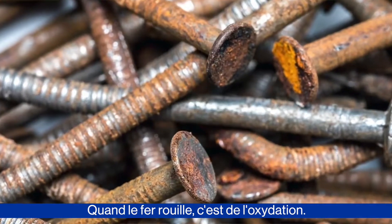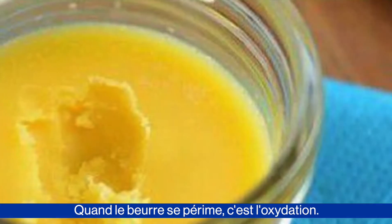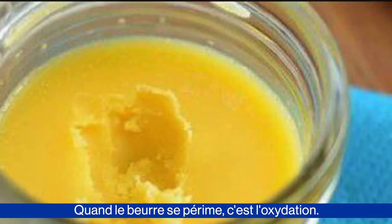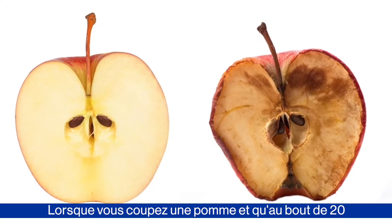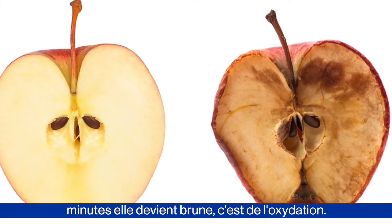When iron rusts, that is oxidation. When butter goes bad or rancid, that's oxidation. When you cut an apple and in 20 minutes or so it turns brown, that's oxidation.